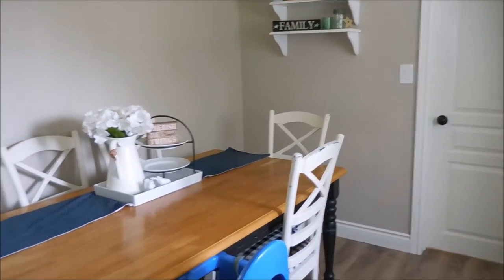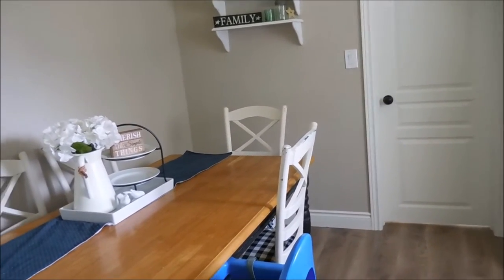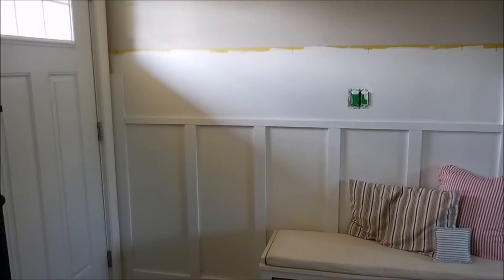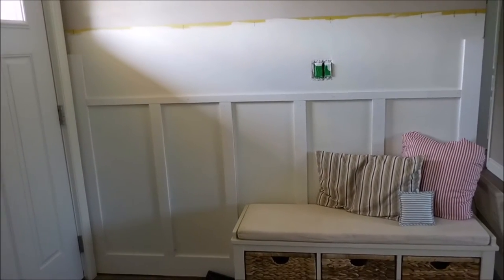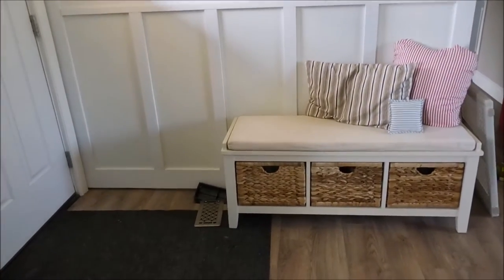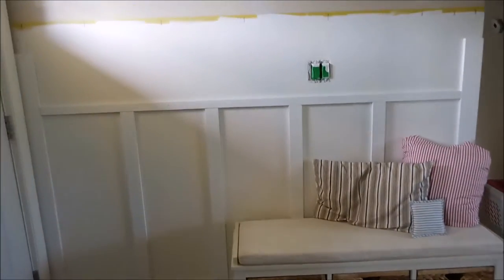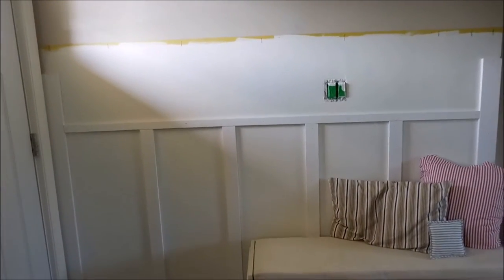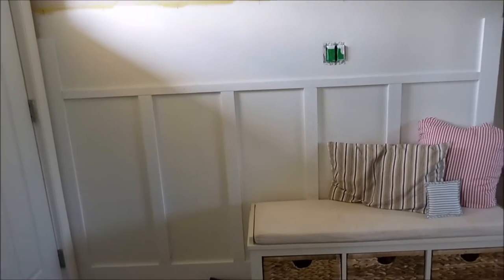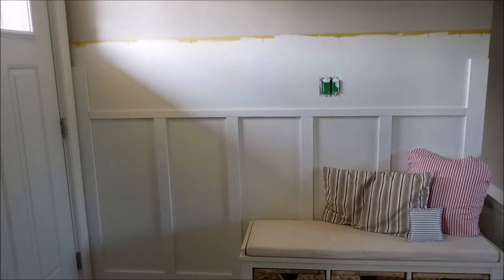I'm going to walk you through the changes that we are actively making in this space, as well as some things I would like to do with my imaginary $200. Since we don't have a coat closet in this area, we are finishing up a board and batten project. We still need to do the top board and install the hooks, mud it, and then paint it to finish it off. That area needs to be finished — we already have those supplies purchased.